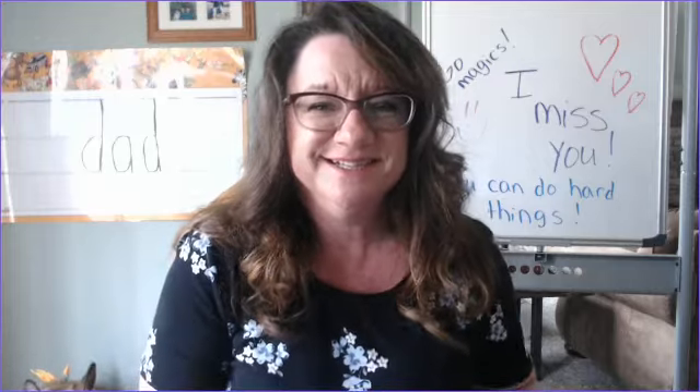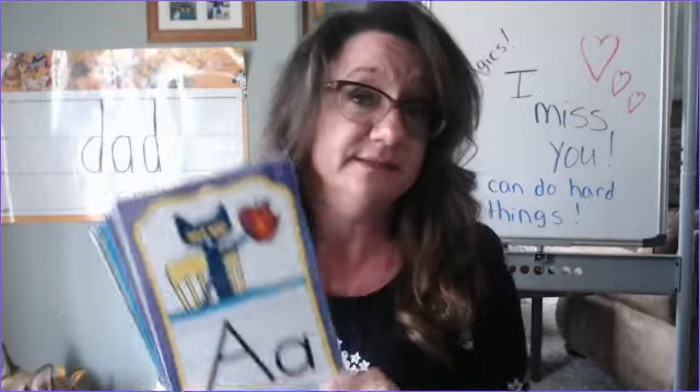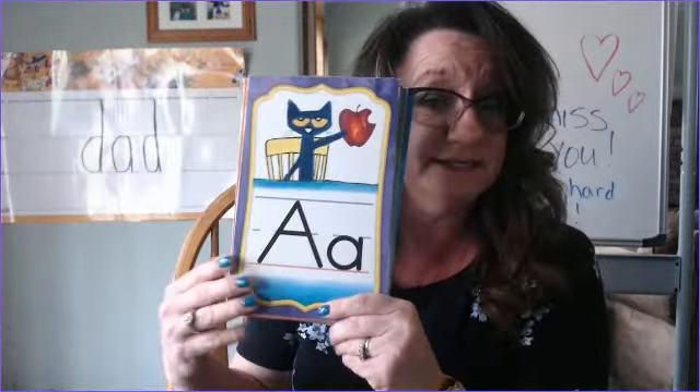Hi preschoolers, it's Mrs. Decker. So as we moved into week 19 of our I Say You Say, we don't have to say the letters and the sounds anymore, but some of my friends may still want to practice that. So I'm going to make a video and leave it up so that we have an opportunity to practice that. So I want you to do it with me. Let's practice saying the letter and just the sound.